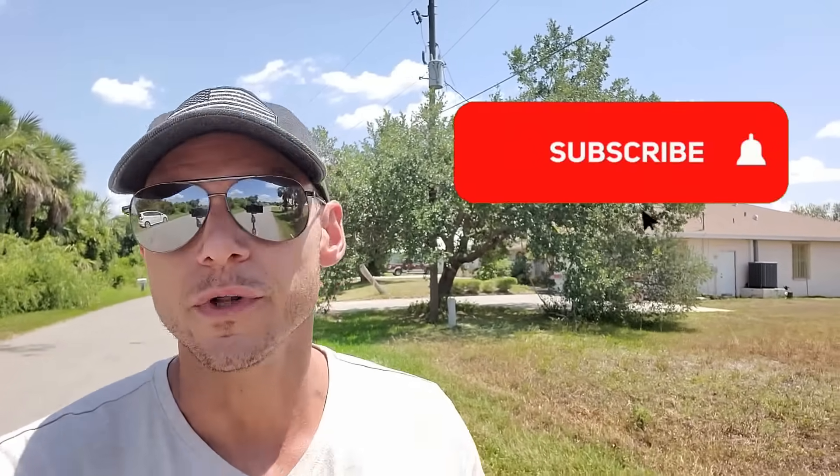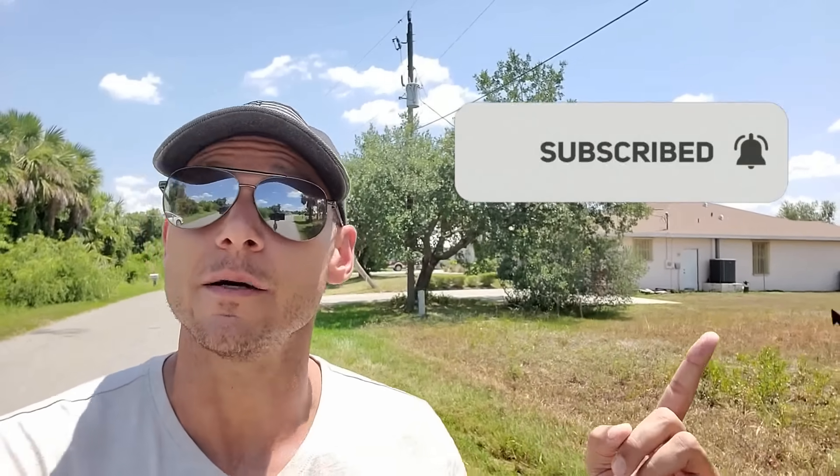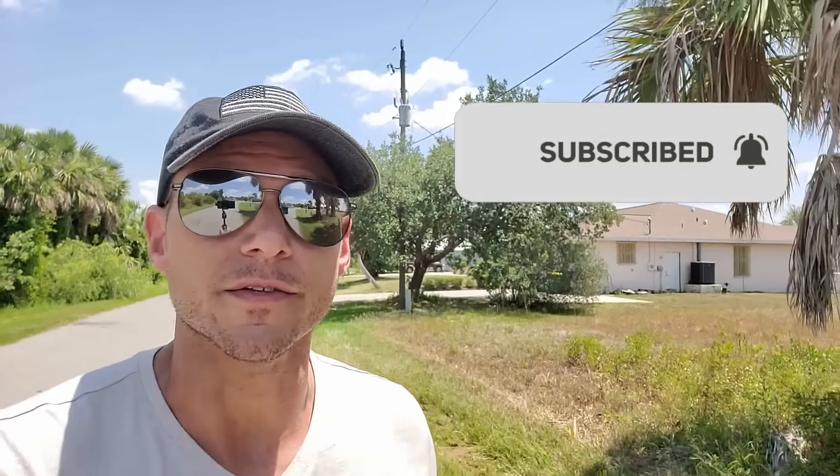And as always, guys, before we kick it off, if you like this video, please consider subscribing — it helps the channel out immensely. And we'll get right into it.